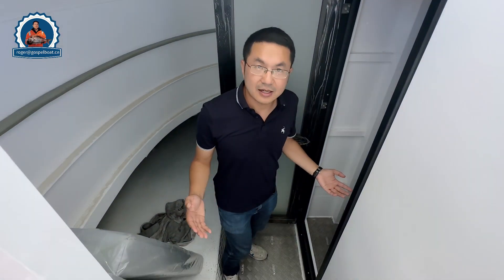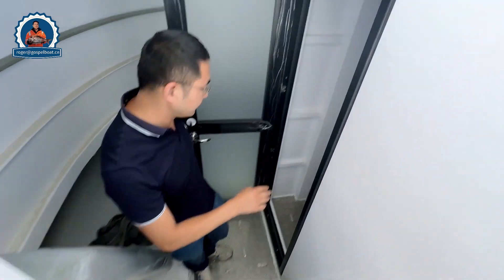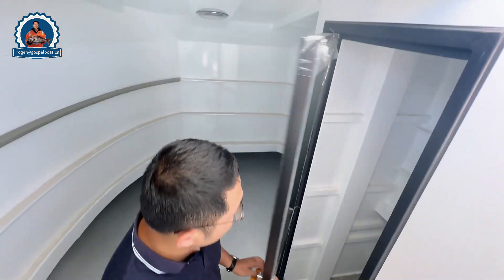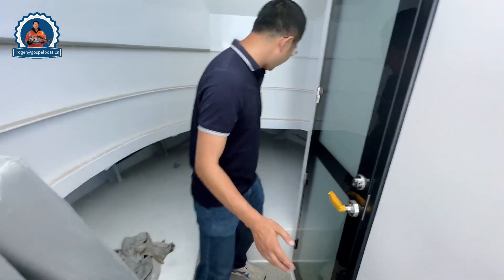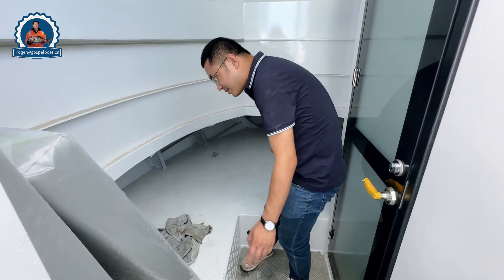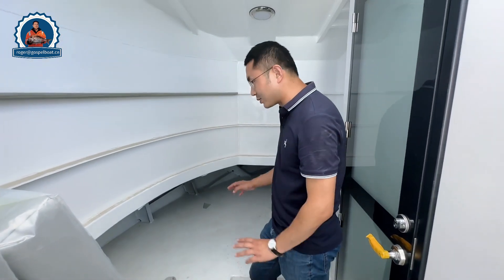When you step inside the cabin we have two separate berth rooms. When we close them up we have very good cabin cushions. It's a good space — good for three to four people sleeping inside for overnight offshore fishing.